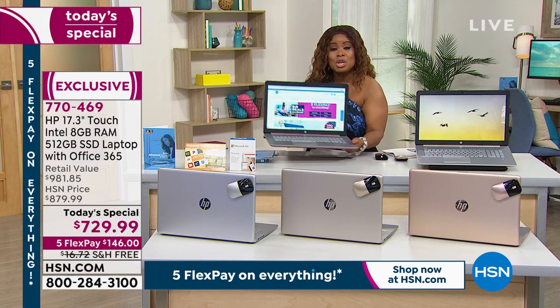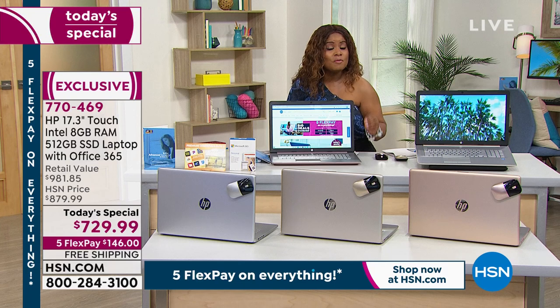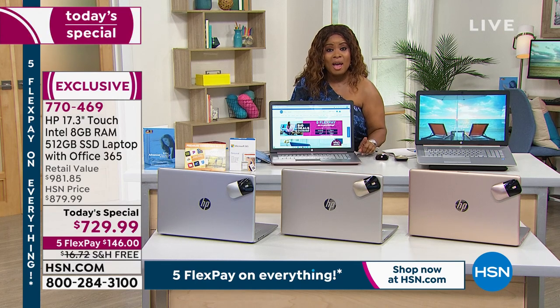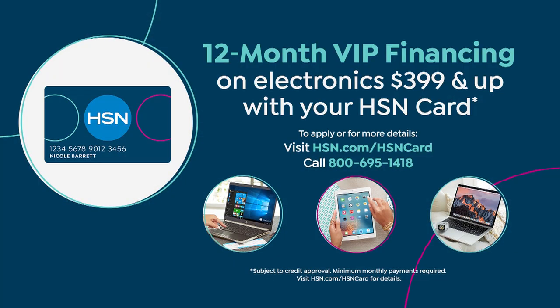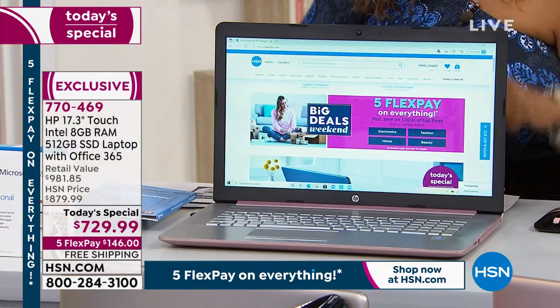Reasons to shop with us at HSN — number one, FlexPay. That means if you've got a credit card, debit card, bank card, even PayPal, you don't have to pay the full $729 today. It's $146 on your credit card plus tax, and then you have interest-free payments over the next five months. If you own our HSN card, your payments spread out over 12 months instead of five, and your computer payments will be $60.83 for a full year. If you don't have the HSN card but you're interested, go ahead and apply — if approved, you can turn right back around and get this computer delivered to your home.